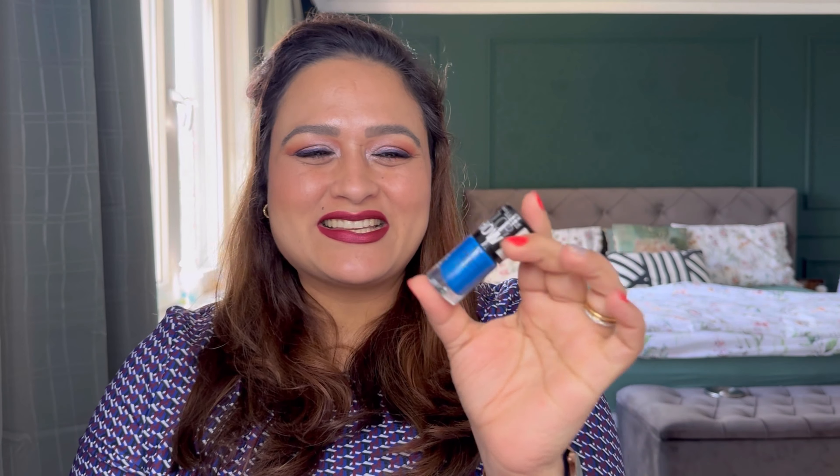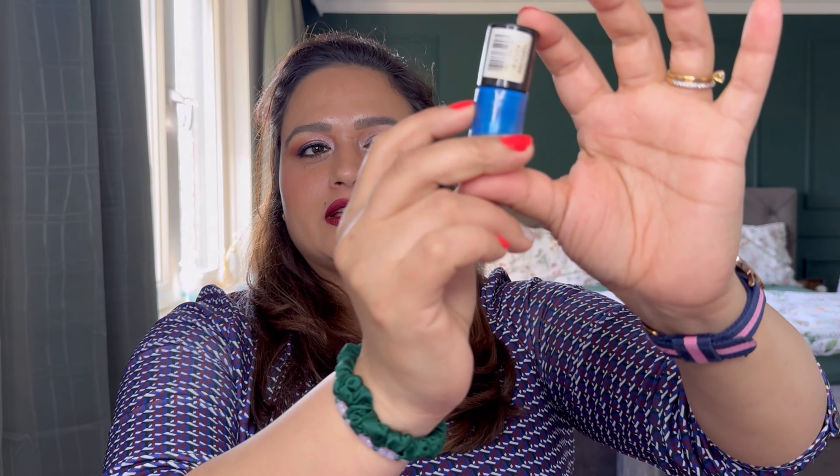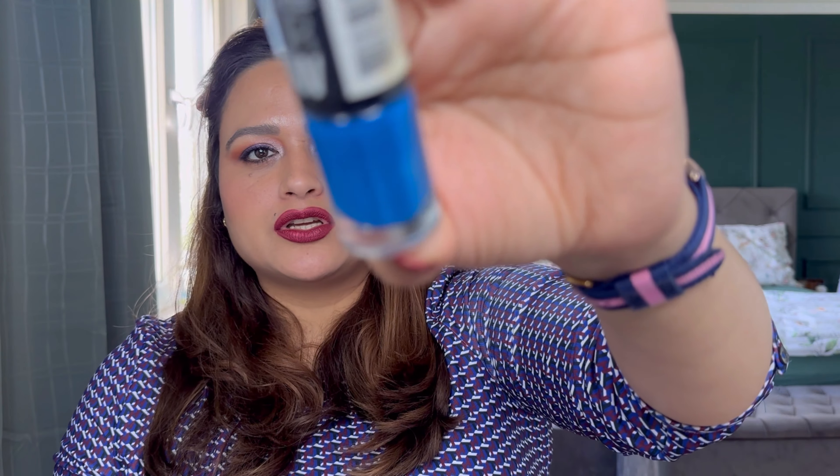The fourth shade is from Maybelline Color Show range — I believe this is also from around 2013. You can see the line markings and I'm already about halfway through the bottle. I've used it quite a lot. I love this shade because it's a metallic finish denim shade. Maybelline Color Show was really good but older ones tend to refuse to dry quickly or leave hair prints. I want to see if it's still fine. This is Denim Dash, for two uses.